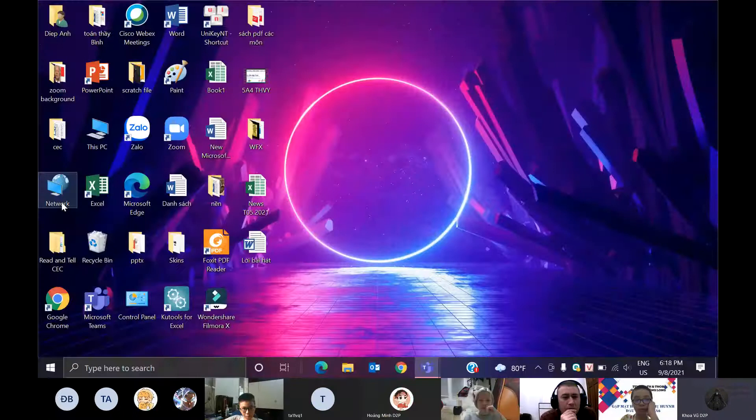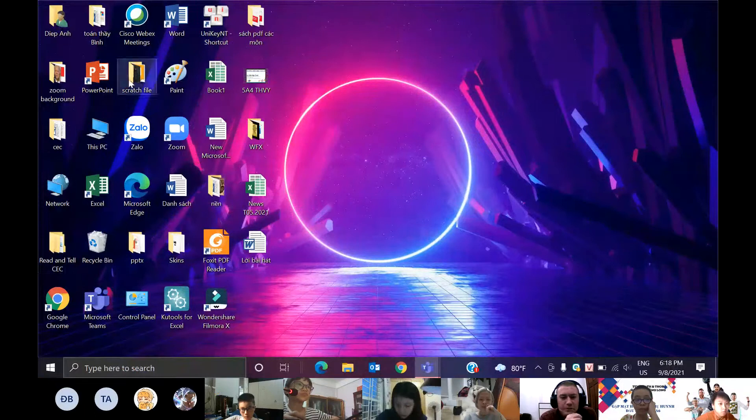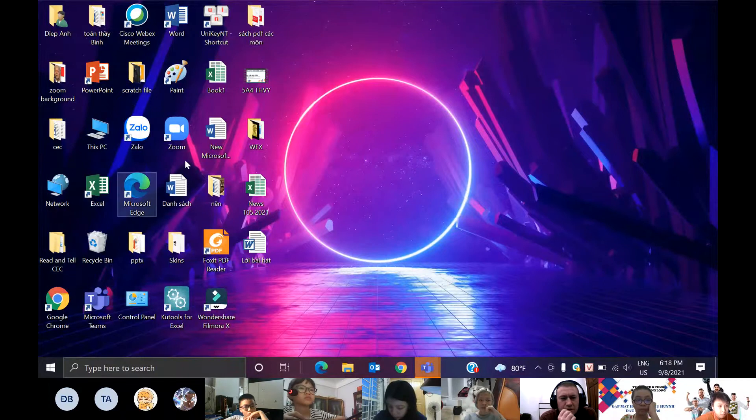Do you see my screen? Yes, I do. I love that background. Thanks. So cool looking.